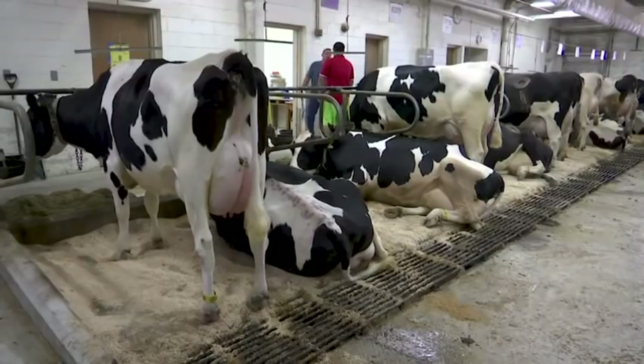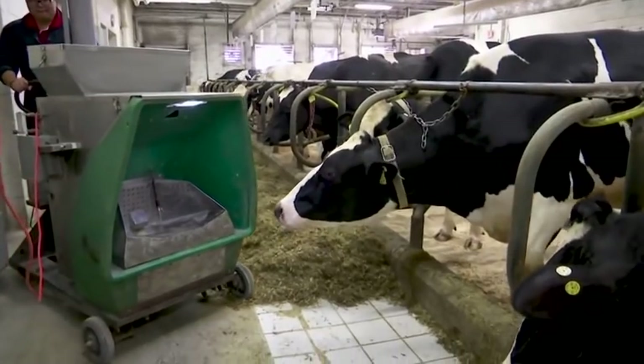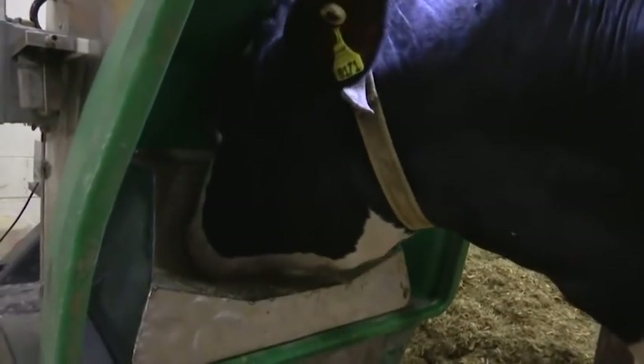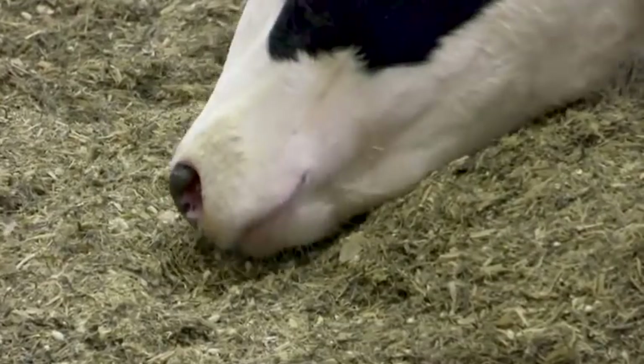At the University of Wisconsin, researchers are studying how a cow's breed as well as what and how much they eat affects their emissions, which they measure with a treat-dispensing device. The machine draws air from the breath of the cow and continuously measures the concentrations of methane in the air. Really, what drives the emission from the cow is how much the cow eats, because the more she eats, the more she needs to process that feed and the more methane she's going to produce.